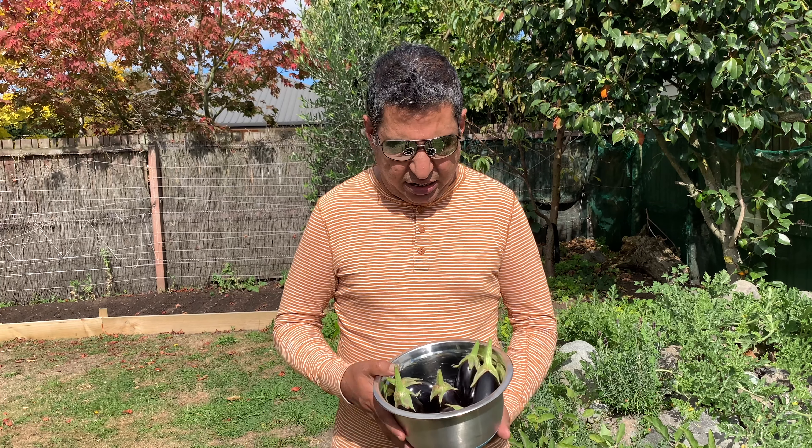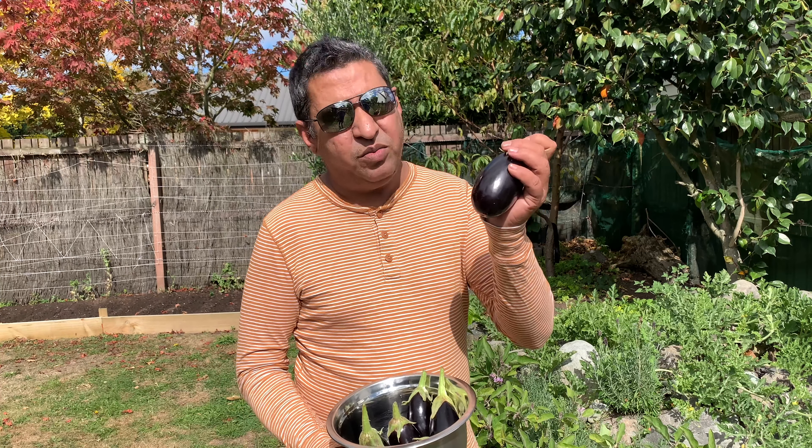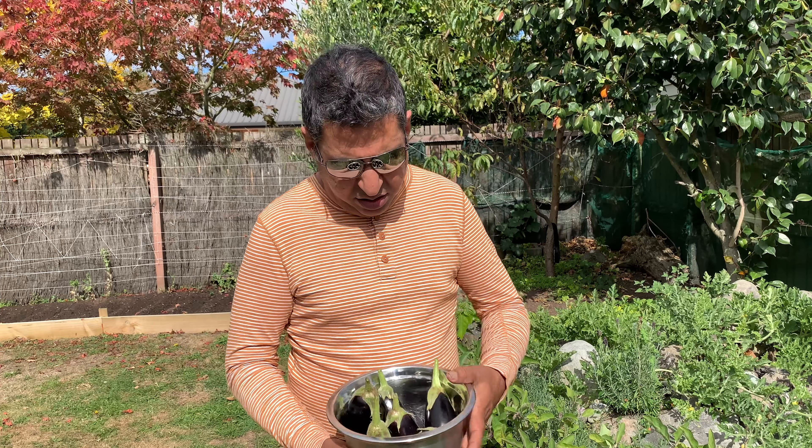Good morning from Canterbury, New Zealand. Today is Sunday, it's the 21st of March. Welcome to Project Food Garden. You've just seen that we have harvested the fourth lot — officially — and unofficially the second lot of the aubergines. There was a conversation going on social media about the ability of people to grow aubergines out in the open. We are here in autumn and we have harvested yet again aubergines which are really good quality.